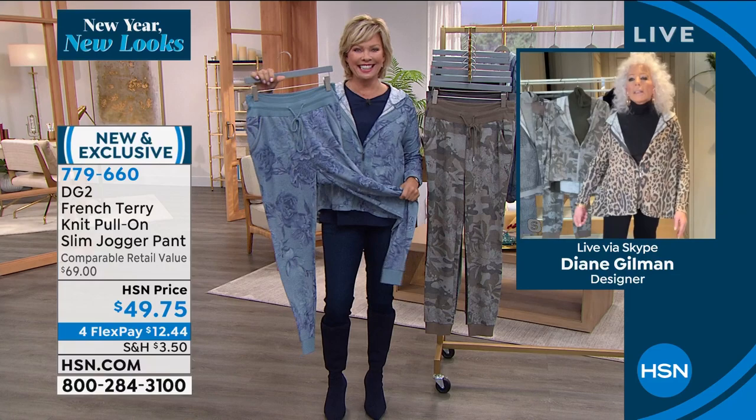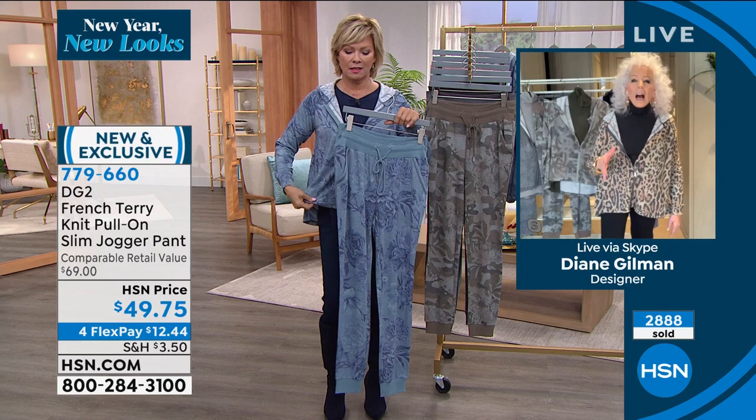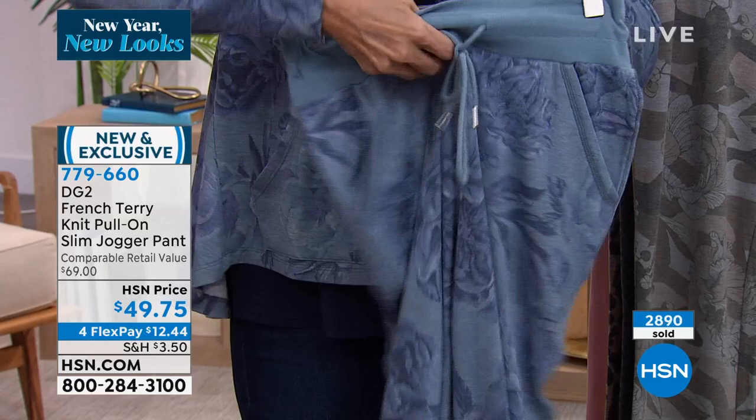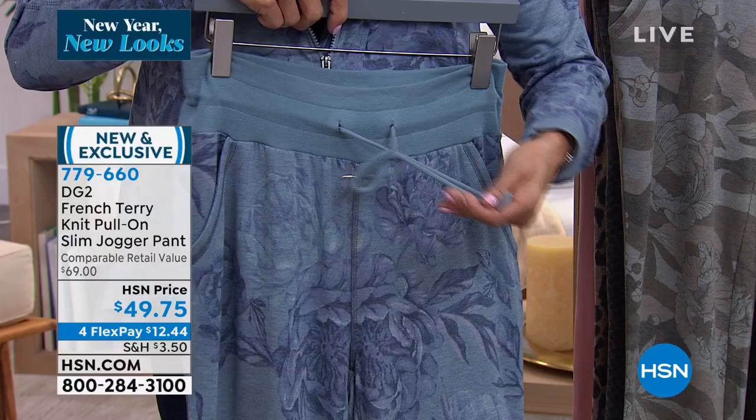Joggers are coming into their own — they are the next natural step to skinny jeans. But oh, are these comfortable. Put your hand inside the jogger through the waistband and feel the inside of this fabric. It's like I've got my own personal spa on me. I'm so soft, so lovely, so relaxing.